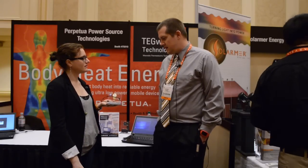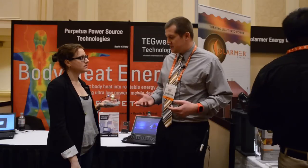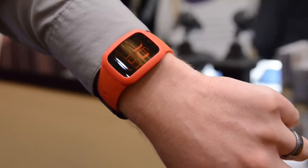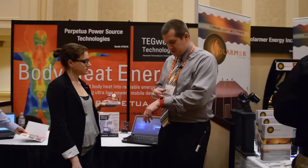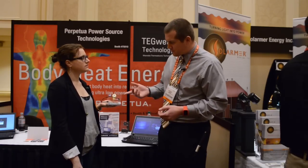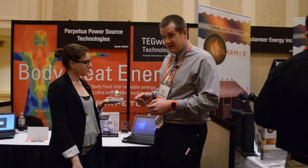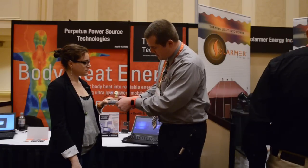Yeah, so we make a thermal electric power source — body heat to usable energy for small electronic accessories. We've got a handful of devices: smart watches, touch screen watches. We have a demonstration right here where just a simple segmented display watch pushes the thermal electric energy.